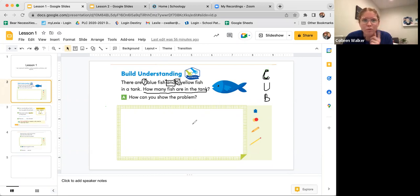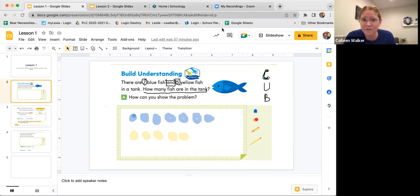Now, how can you show the problem? Why don't we draw our work? So I'm going to start by drawing seven blue fish. Can you count to seven with me? Ready? One, two, three, four, five, six, seven. Great job, friends. And there are five yellow fish, so let's draw five yellow fish. One, two, three, four, five. Boys and girls, notice that my circles are just circles — they don't look like fish. You can always draw quick little circles to represent fish. You don't have to draw fancy pictures. We just want to make it easy on ourselves to try to solve the problem.